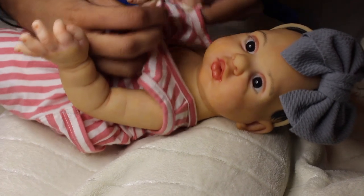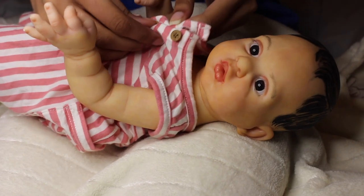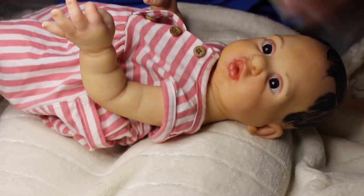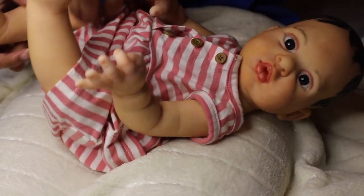I didn't bring the bow, so she's just going to have to wear the gray one she already has. I'll probably switch it out later if I remember — if not, it should still look cute. She is about a newborn size; I put her in newborn clothing.